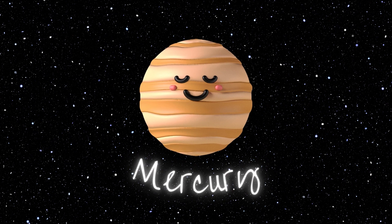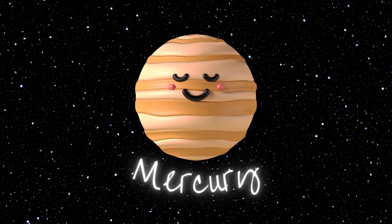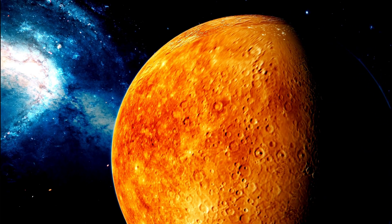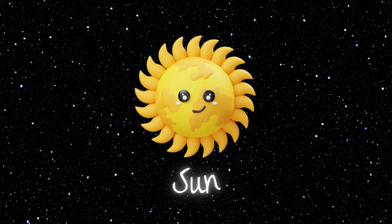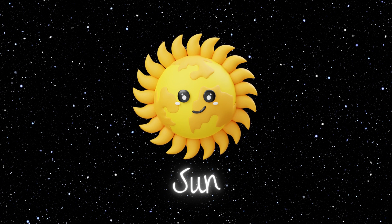Mercury is the smallest planet and the closest to the sun, with extreme temperatures that swing between scorching hot and freezing cold. Sun — at the heart of our solar system, the sun shines brightly, providing light and warmth to all the planets, including our beloved Earth.